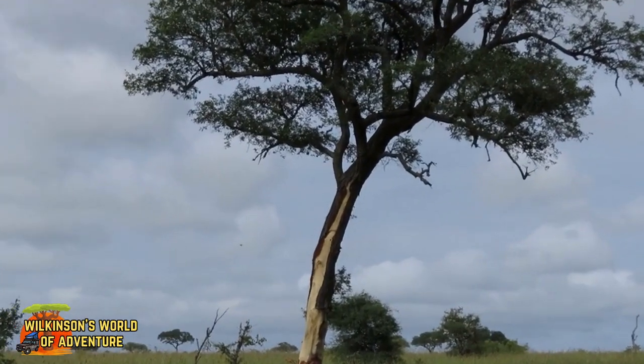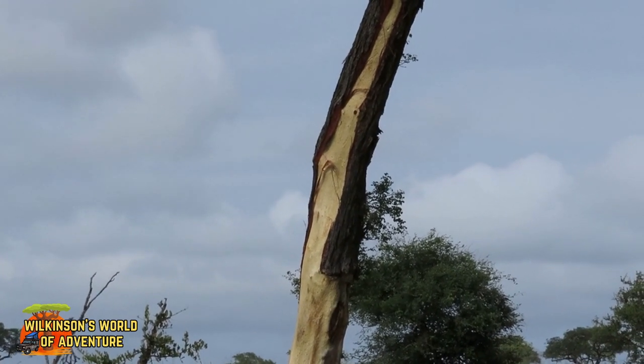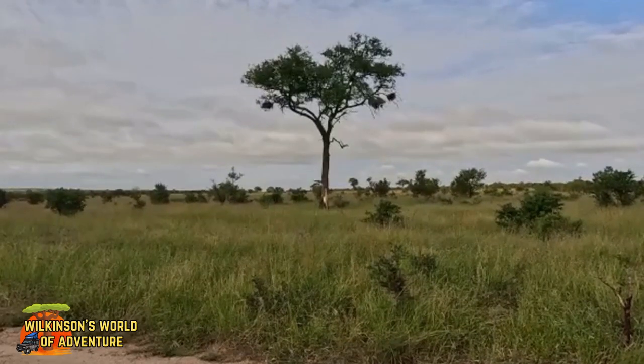If you look at the bottom of this tree, you'll see that the bark has been eaten away by elephants. If they go right around the tree, unfortunately it'll die. Let's hope that this tree survives, as it's home to lots of birds' nests.